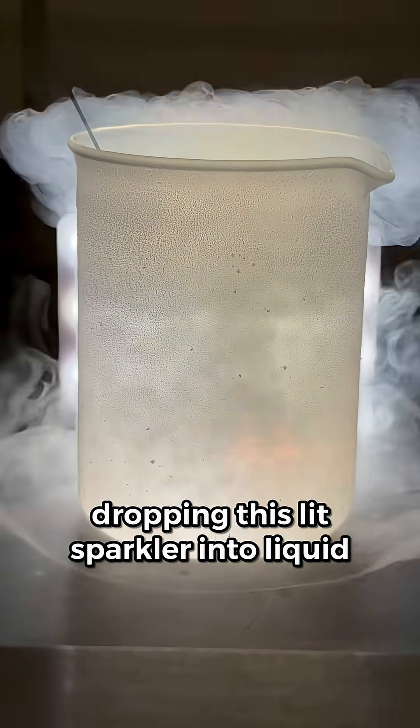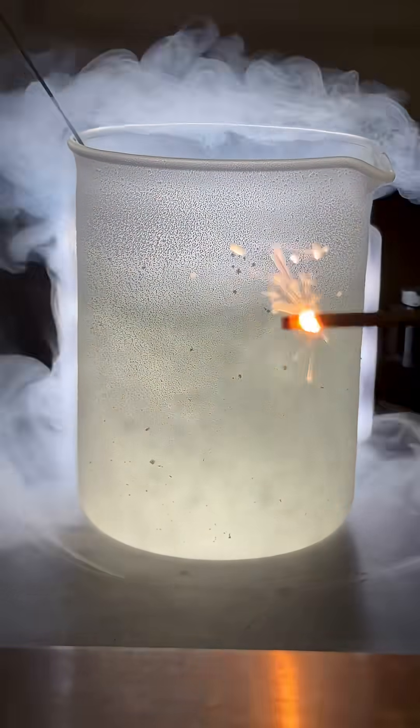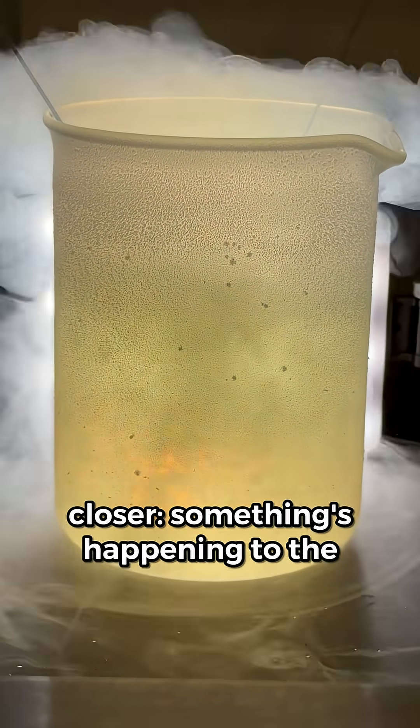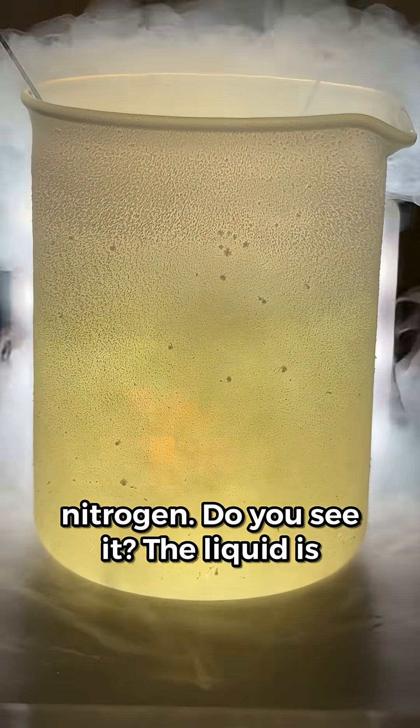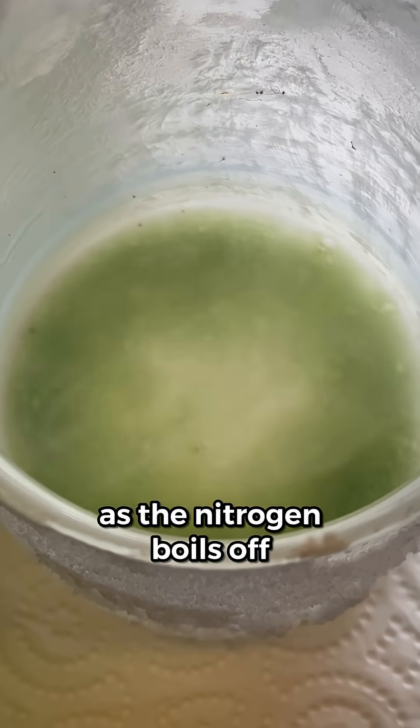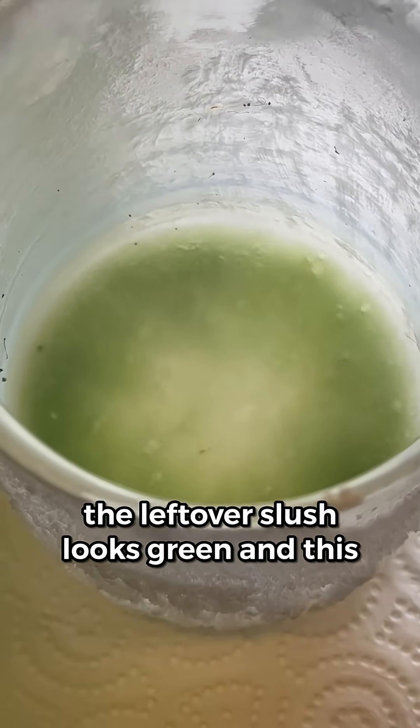I'm dropping this lit sparkler into liquid nitrogen. Isn't that wild? It keeps burning. But look closer — something's happening to the nitrogen. Do you see it? The liquid's turning yellowish. And as the nitrogen boils off, the leftover slush looks green.